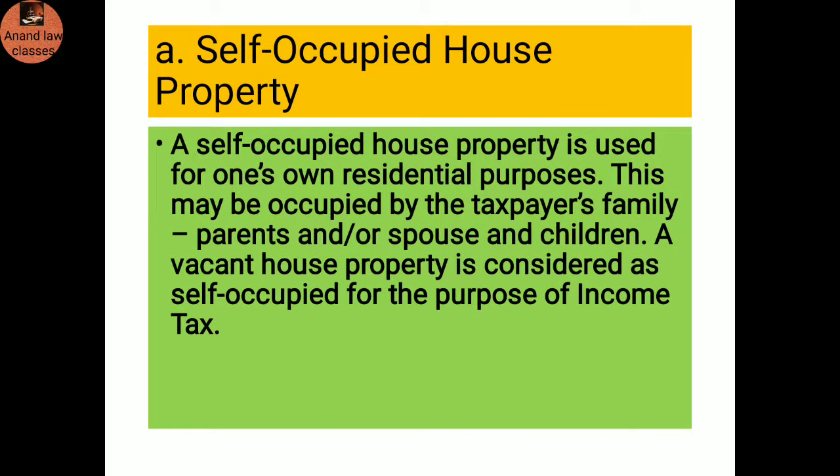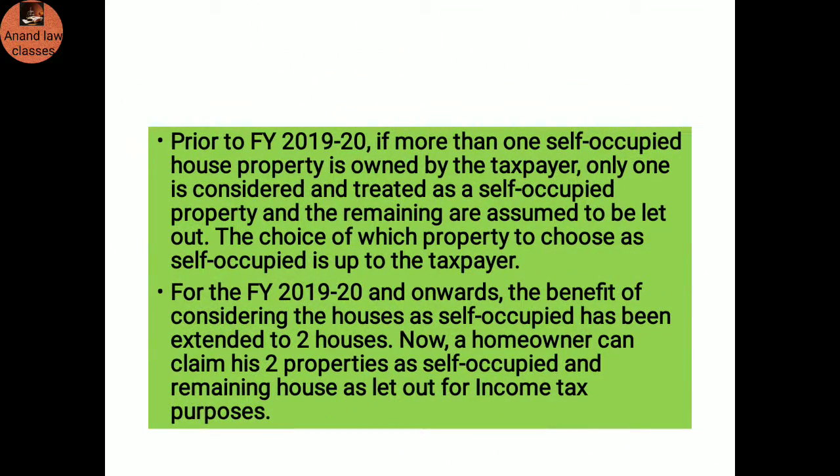Self-occupied house property: A self-occupied house property is used for one's own residential purposes. This may be occupied by the taxpayer, family, parents, spouse, or children. A vacant house property is considered as self-occupied for the purpose of income tax. Prior to financial year 2019-20, if more than one self-occupied house property is owned by the taxpayer, only one is considered as self-occupied and the remaining are assumed to be let out. From financial year 2019-20 onwards, a homeowner can claim two properties as self-occupied and the remaining houses as let out.